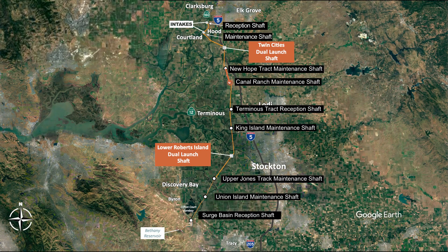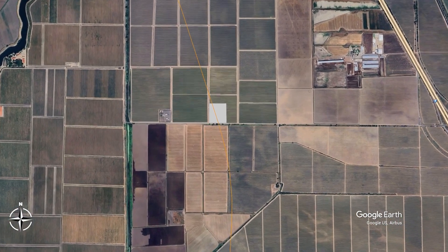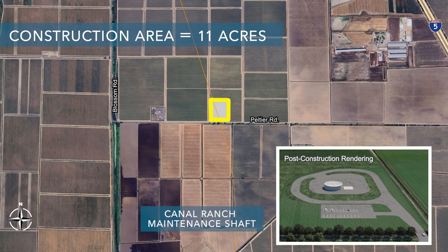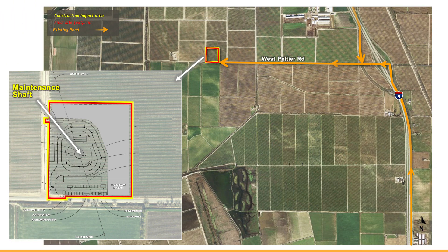The next site heading south is the Canal Ranch Maintenance Shaft, located west of I-5 to the north of West Peltier Road. This shaft would be used for TBM maintenance as the TBM drives south to the Terminus Reception Shaft. The current land use is general agricultural land with row crops and grains. The total construction area would be about 11 acres, used for about two years, with a permanent footprint of about 11 acres.